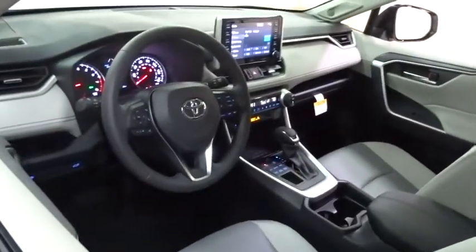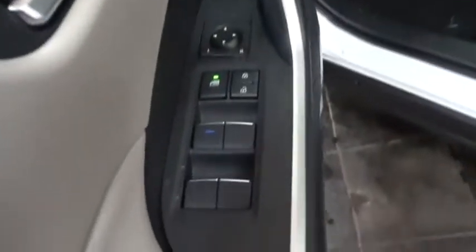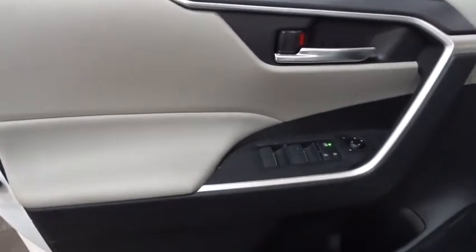Power liftgate, stability control, lane departure warning, keyless entry, steering wheel audio controls, traction control, anti-lock braking system, all-wheel drive, backup camera, Bluetooth.